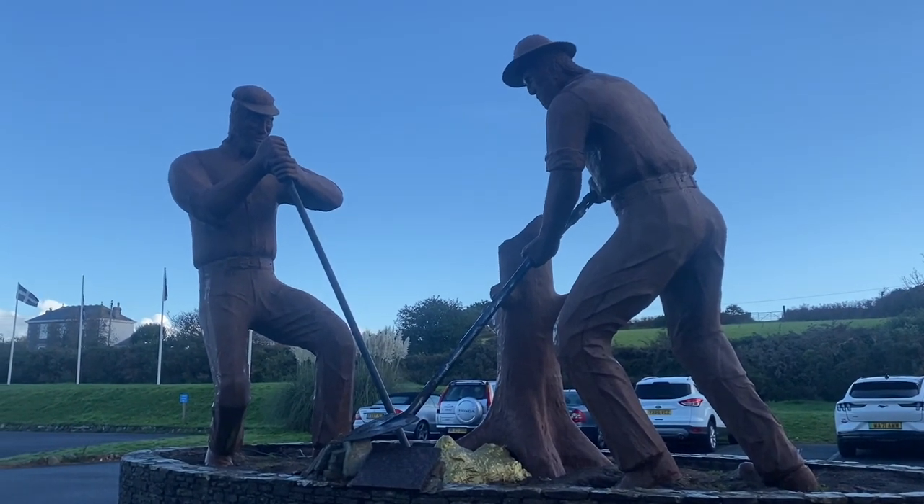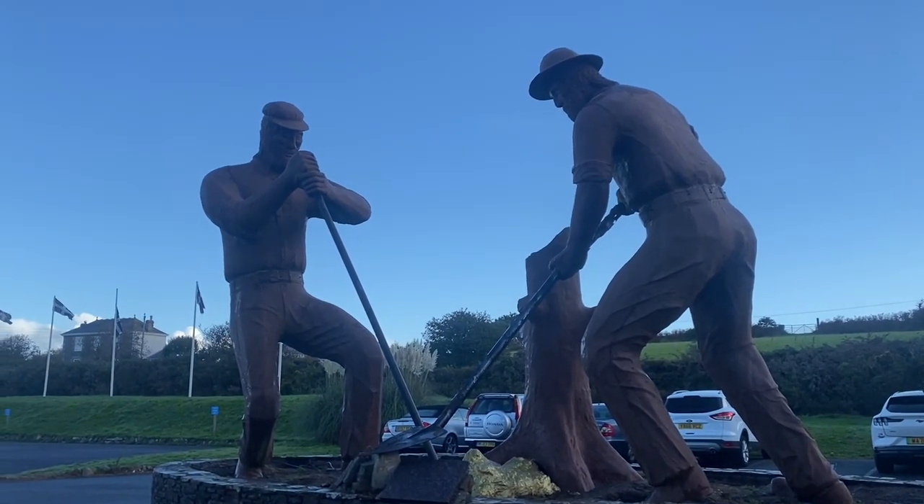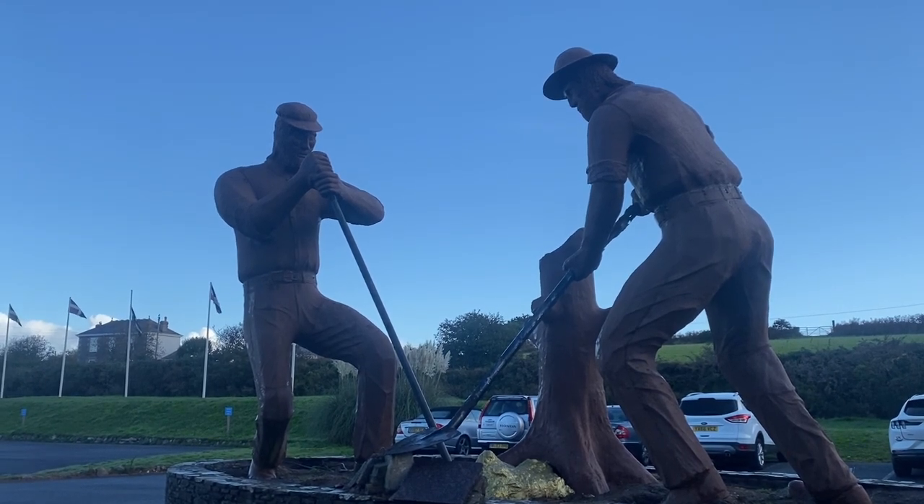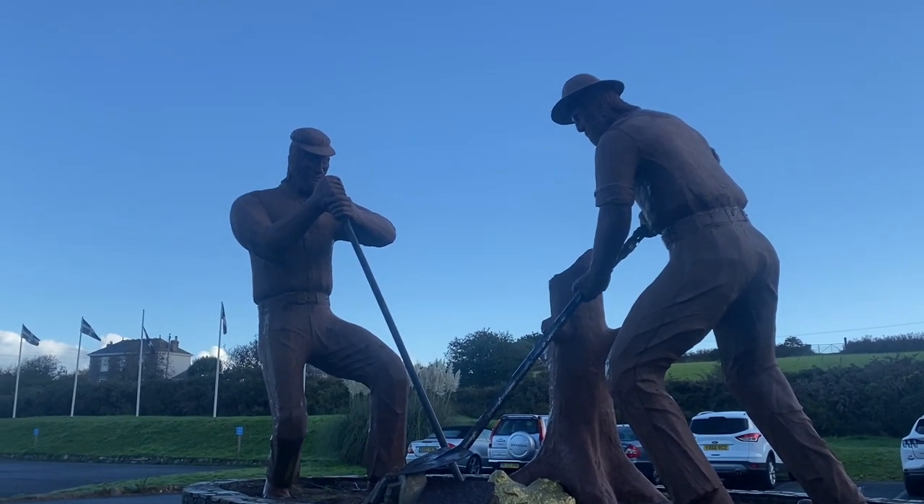Hello and welcome to another episode of A Brice Eye. Today we are en route to Healy's Cider Farm to do some pumpkin carving, which is a really fun event just on the cusp of Halloween. But en route we have stopped at Cornwall Gold to have a delicious cooked breakfast, because I believe they serve some of their breakfast on a shovel. So let's go check it out.